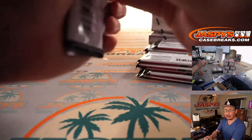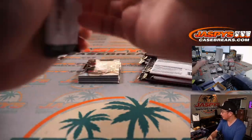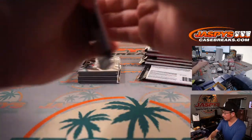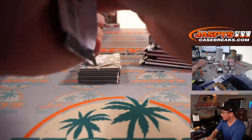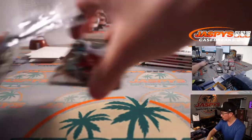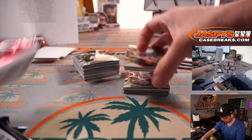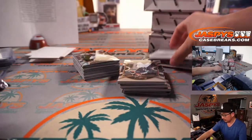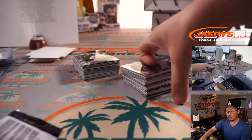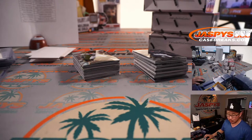Hey, Sean D just watched Select four — congrats on that gold RPA, and the train whistle will be green. So after this box we'll be halfway through this half-case break. Mr. Steven is saying that break three is finally sold out — confirmed. And only two teams left in break six.